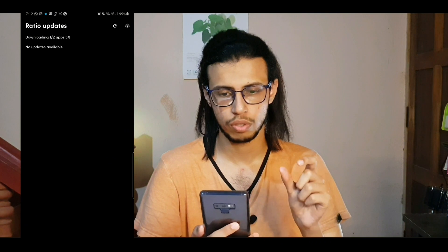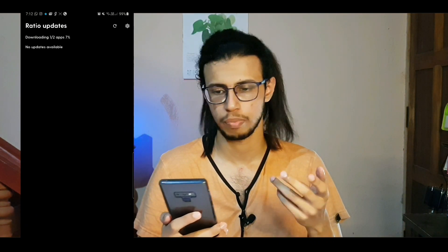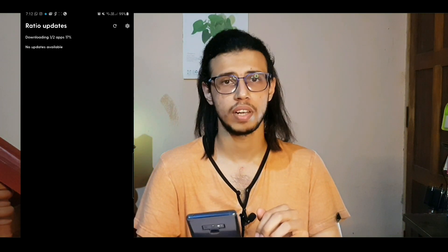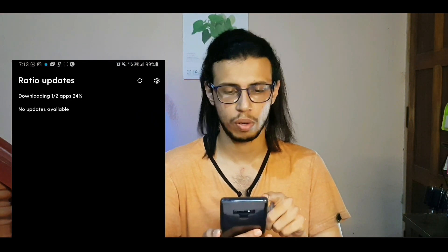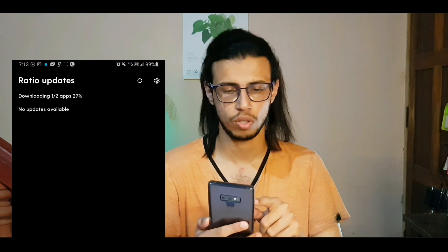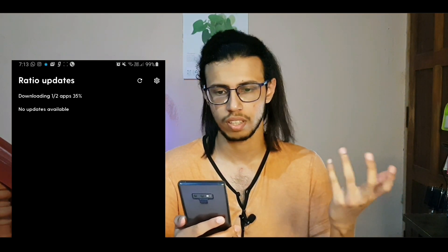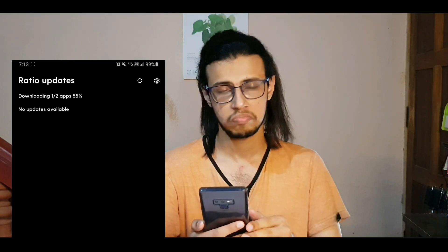In the email they sent, they don't give you a direct APK link — they give you this Ratio updater from which you have to download it manually. It seems to be downloading, and right from the screen you can see how minimal it is. Only what you require: Ratio updates, the download status, and any status on updates. That's it. No icons, no animations, nothing. Just a monochrome screen with the information you need.